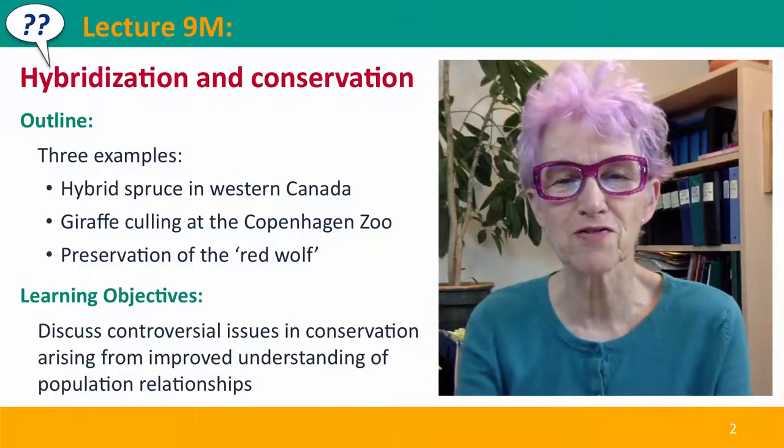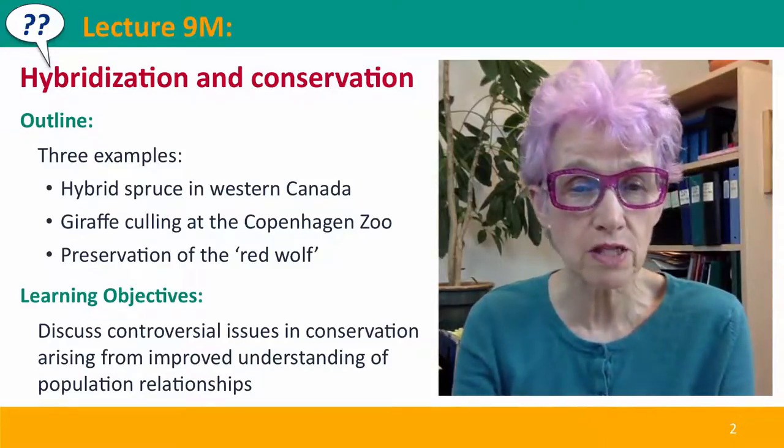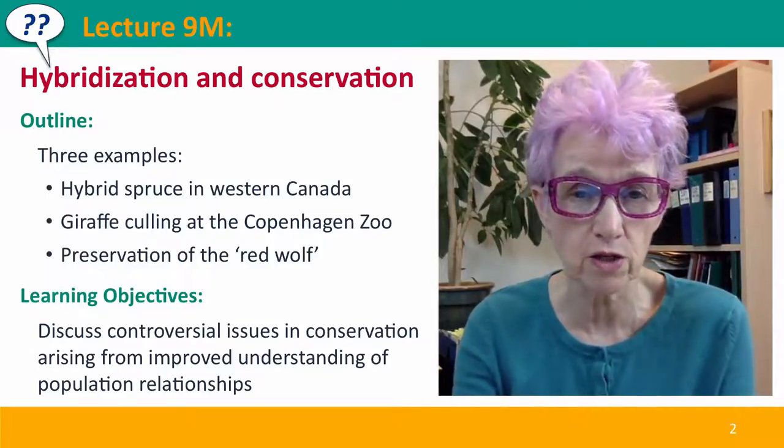Hi everyone, welcome back to Useful Genetics. This is lecture 9M. We're going to extend our discussion of hybridization and species into conservation issues.